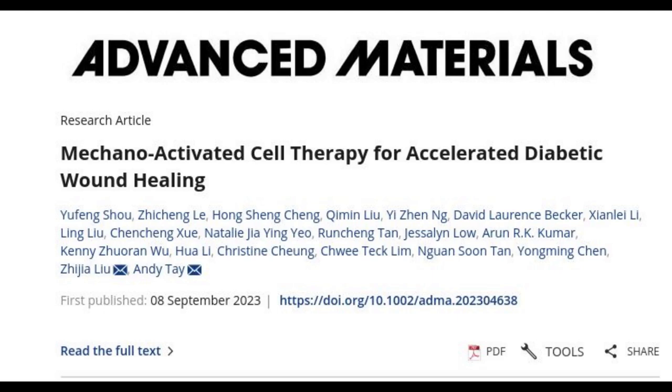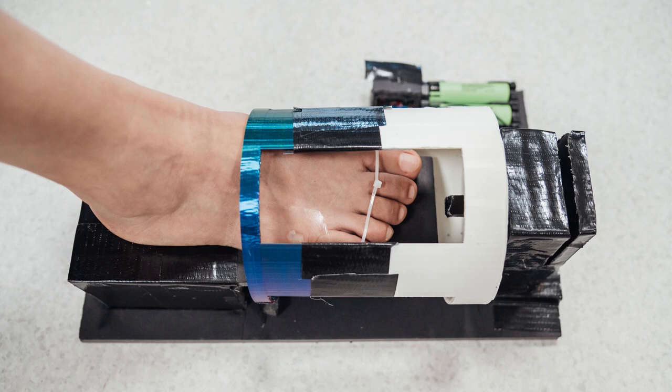Each treatment involves the application of a bandage preloaded with a hydrogel containing skin cells for healing and magnetic particles. To maximize therapeutic results, a wireless external magnetic device is used to activate skin cells and accelerate the wound healing process.